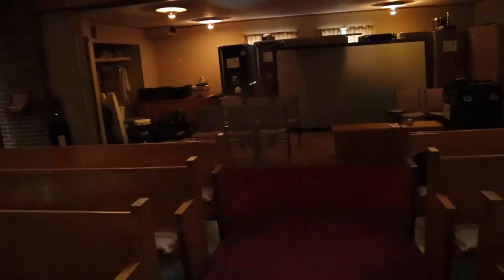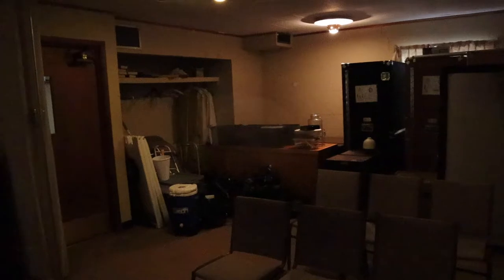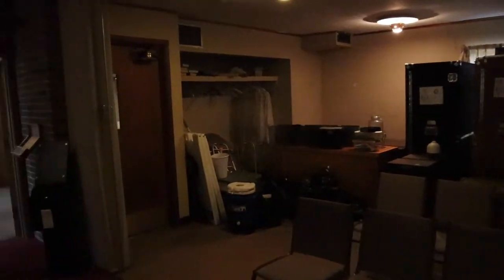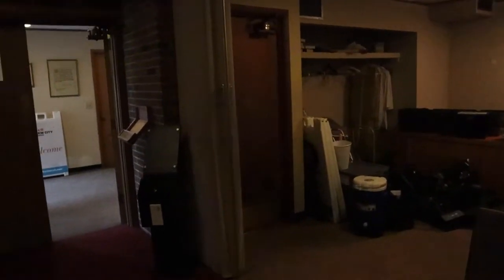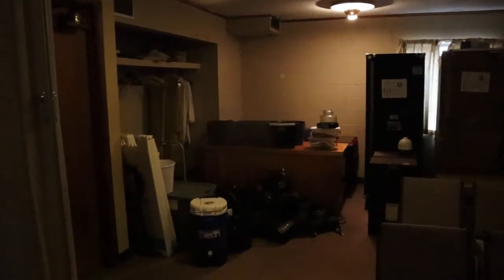Back here is kind of a little fellowship area. Right now we have all of our carts — this used to be our church-in-a-box stuff that we would use. Our projector screen is going up soon. It's kind of just a little hangout area, overflow area, with old accordion doors that would fold across and close this off.